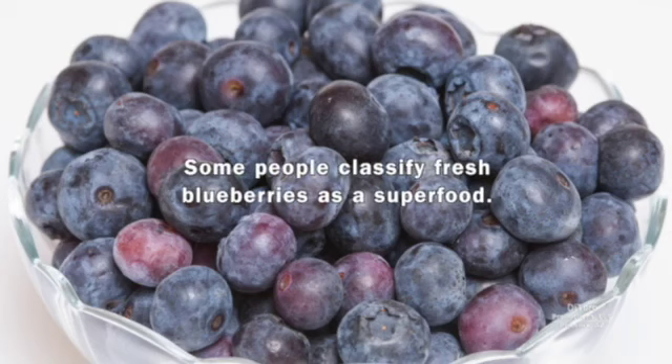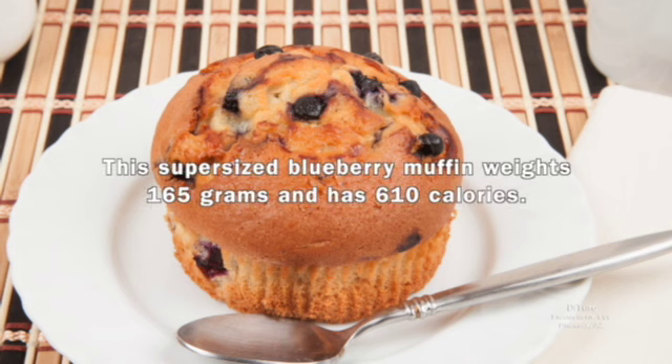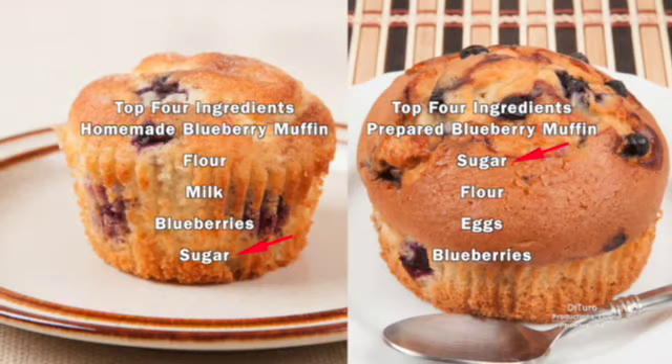Some people classify fresh blueberries as a superfood. One cup of fresh blueberries has about 85 calories. This large homemade blueberry muffin has about one ounce of blueberries, weighs 115 grams, and has 310 calories. This super-sized blueberry muffin weighs 165 grams and has 610 calories. With its higher sugar content, the bakery muffin provides twice the calories for less than 2 ounces more food and provides more calories by weight than the homemade muffin.